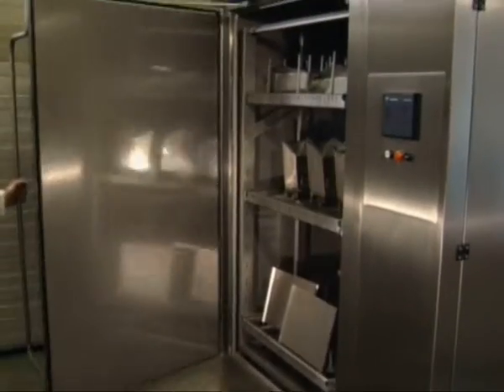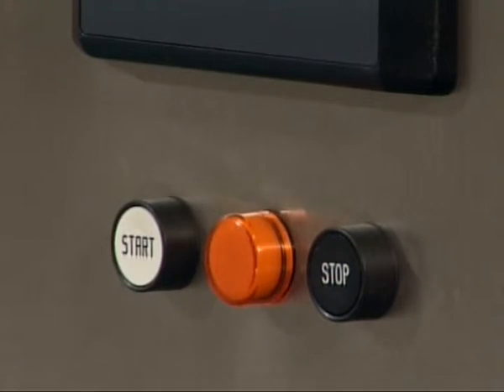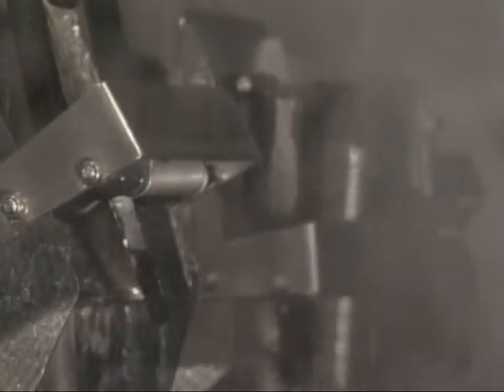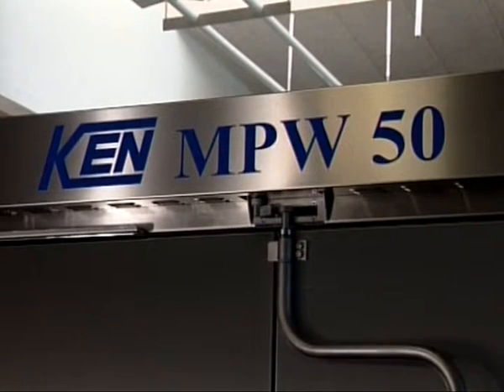After loading, the machine is started simply by pressing the start button. When there is a need for a larger capacity and for washing very big units, the Ken MPW50 is recommended, where the volume of the washing chamber is 5 cubic meters.